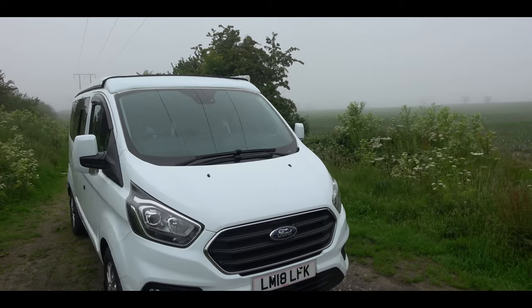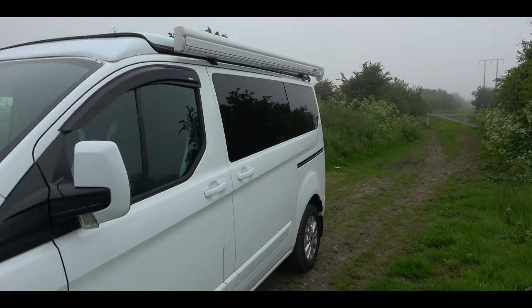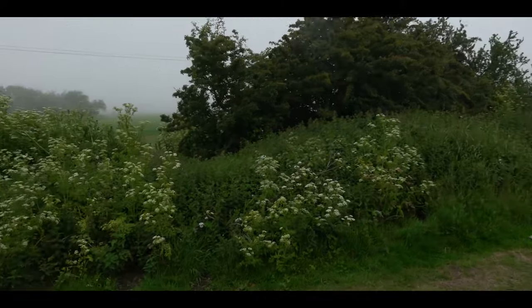It's got air conditioning and cruise control. It's a 2018 model, 300 AdBlue engine.